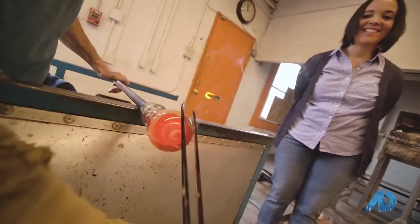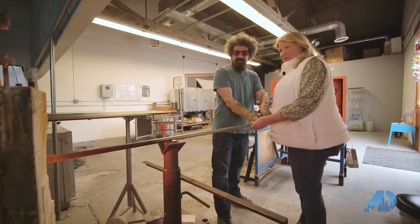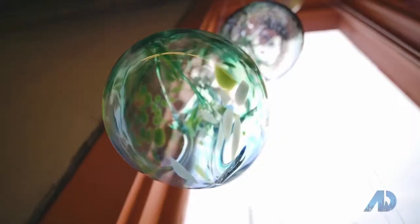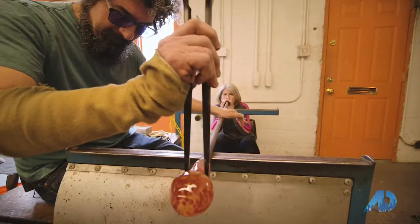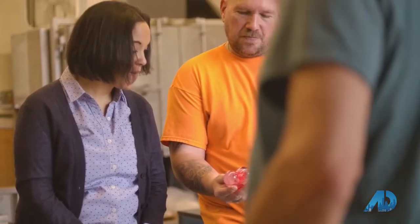The experience — which is what you all are doing today — is for people who have no experience. You come in and have a guided, participatory 'make your own item' experience. You can choose from different things: we have seasonal items — pumpkins, ornaments, glasses, flowers, vases — and you choose your own colors and participate in the actual making of it, where a very experienced glassblower makes sure your item comes out beautiful, but you get to have hands-on and blow into the pipe, inflating your piece of glass.